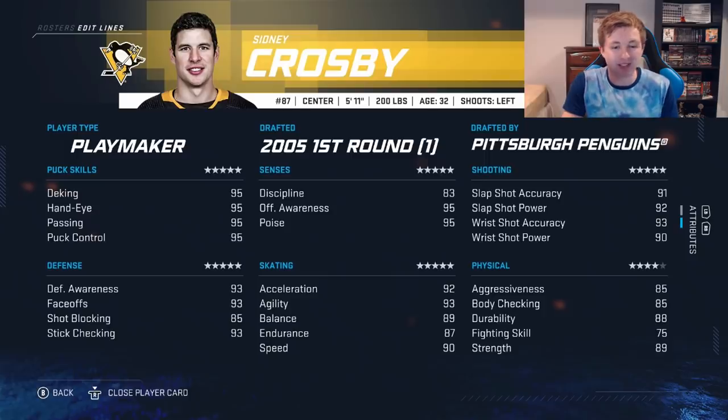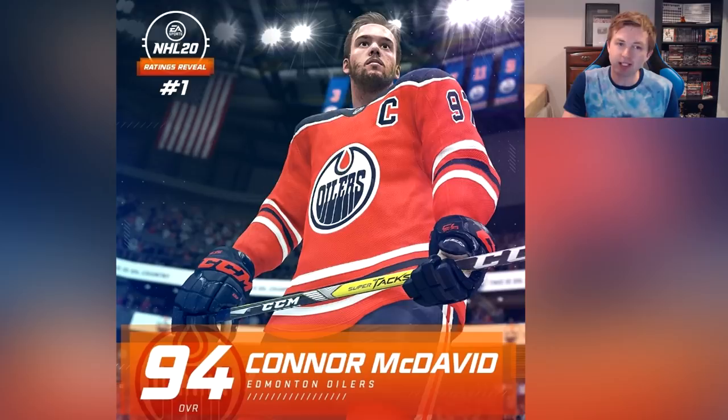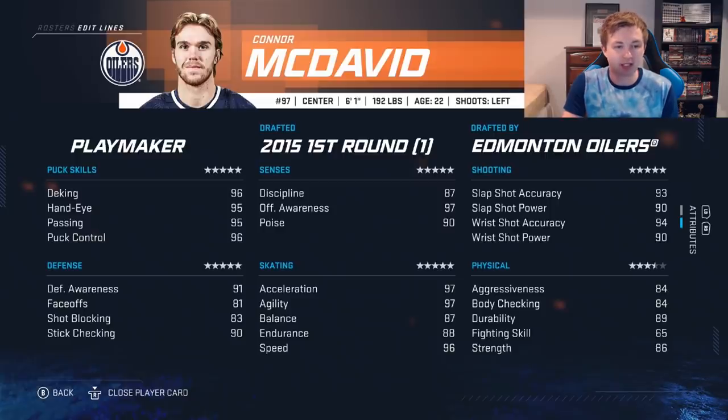Speaking of McDavid — his game face looks pretty good aside from the eyes looking a bit too big and buggy. Stats: he's a playmaker and the fastest player in the game. 96 speed, 97 acceleration, 97 agility — the guy wears 97, just give him 97 speed too. 97 offensive awareness. 90 poise doesn't make a lot of sense for the best player in the world — give him 95 poise like all the other elite players. Hands are nasty: 95 to 96. Defensive stats: 91 D awareness, 81 faceoffs — on the lower end for a center. In HUT he'll probably excel on the wing. 83 shot block, 90 stick check.